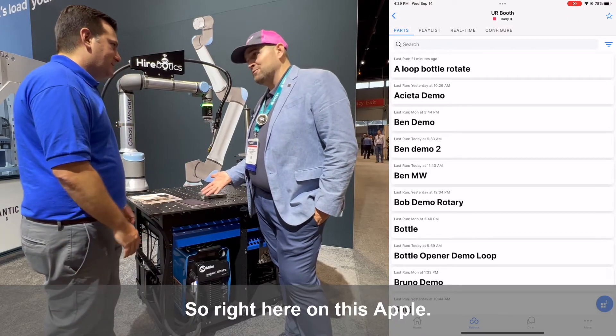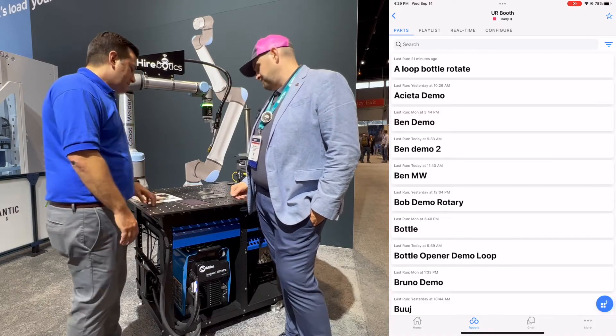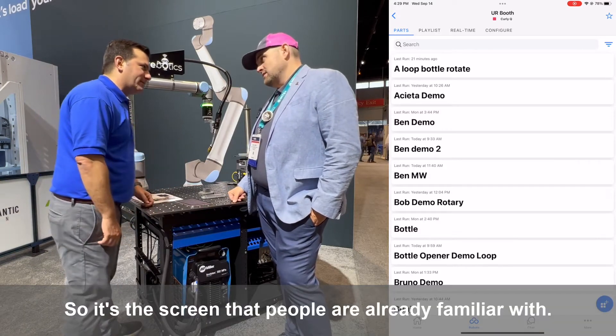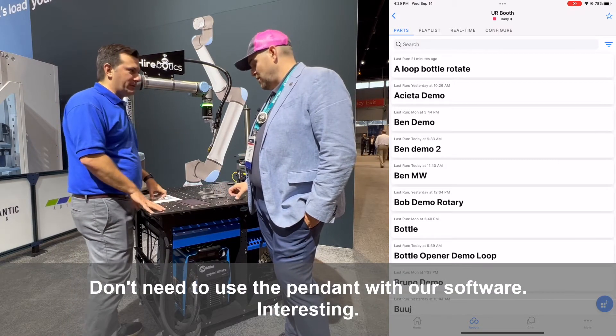Right here on this Apple — it could be Android, it could be web, whatever you want. So it's the screen that people are already familiar with. I'm using an app. I'm not using the pendant right now. That's right — don't need to use the pendant with our software.